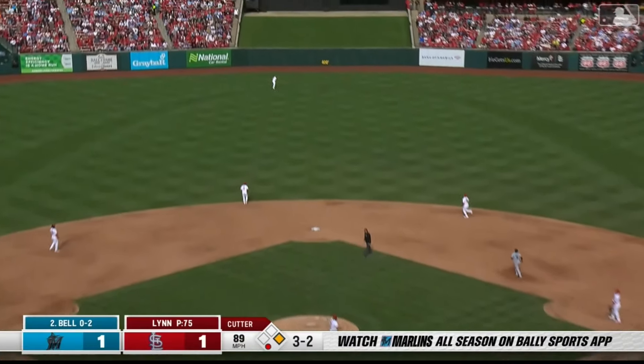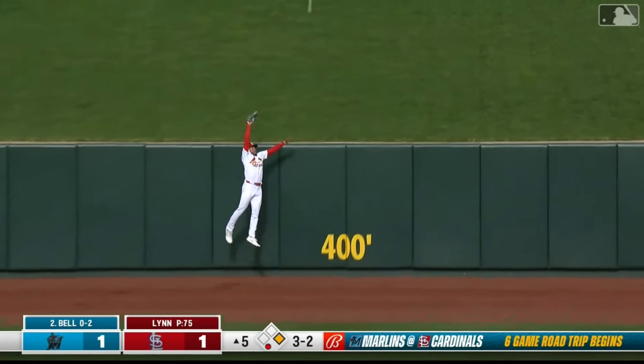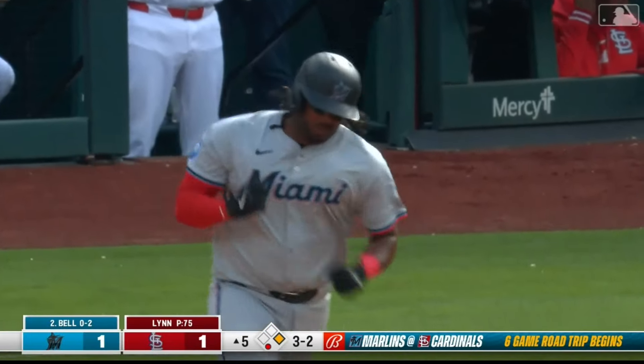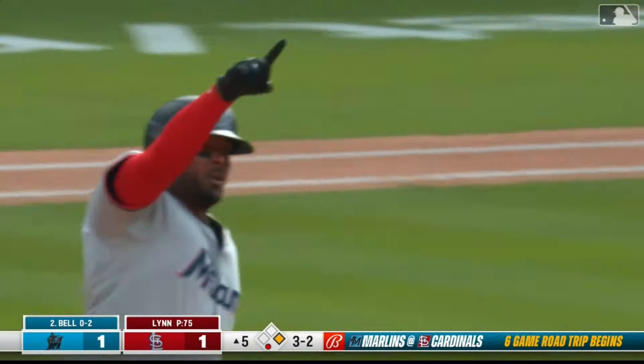Bell is swinging at a lot of first pitches. Bell sends one high and deep out toward center, at the wall — and it's a two-run home run for Josh Bell. Just talked about it, got to get him going. That puts the Marlins in front. Outstanding swing.